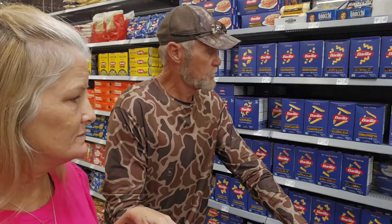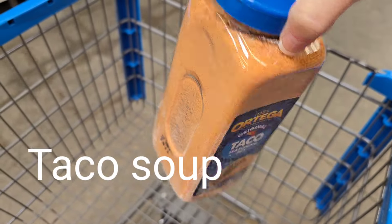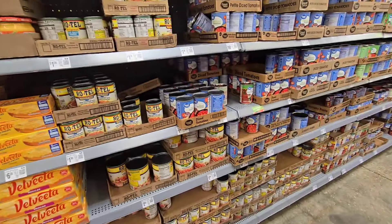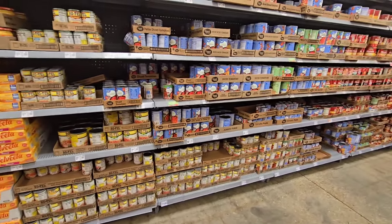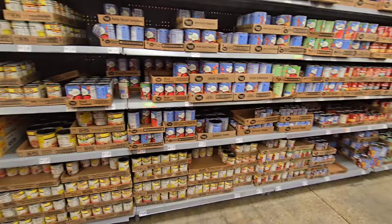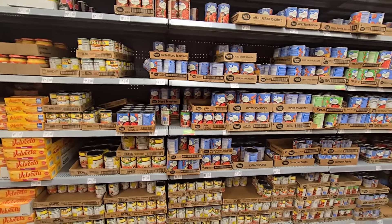Did you know you can make your own hamburger helper homemade? I've done it before - it's good. I like to make my taco seasoning out of this. Also, tomatoes, tomatoes, tomatoes. Unless you have a huge garden and you can process your own tomatoes, we are totally stocked up in these products and use them every week.